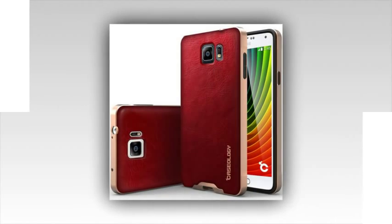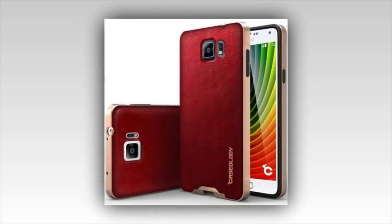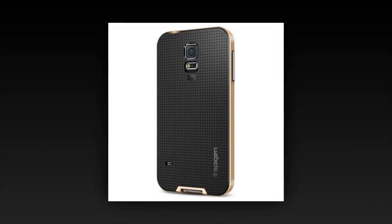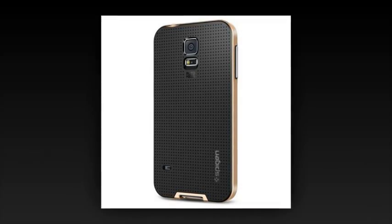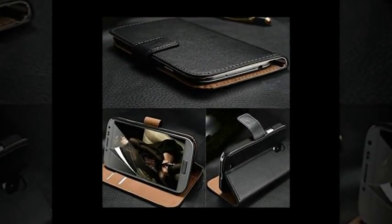S5 fans will recall that Samsung debuted the Galaxy S5 at MWC last year. There has also been speculation about how many versions of the S6 will be produced. There may be both a Galaxy S6, which will be similar in form to the S5, as well as a version called the Galaxy S Edge, which will look similar to the Galaxy Note Edge.